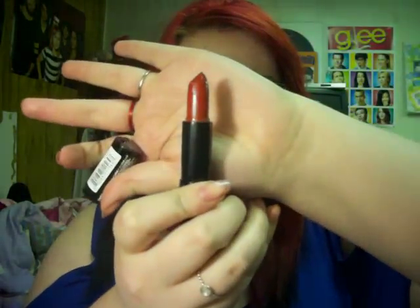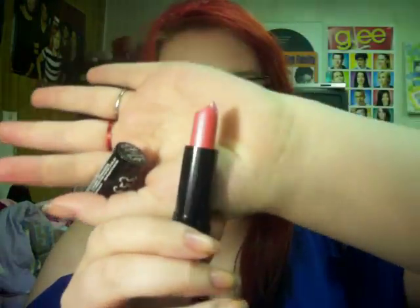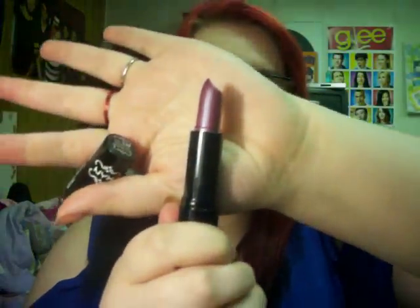Next, I got three NYX round lipsticks. I got this red one called Electra. This is called Gem, and it's just a pink. I've been trying to pick colors that I don't have. Well, I have red, but I love red. And I got a purple and this is called Pandora. Now, I've heard stories that this part pops off, but whatever. Those were each $1.99.